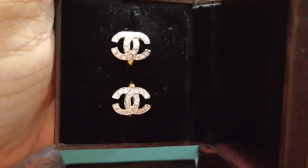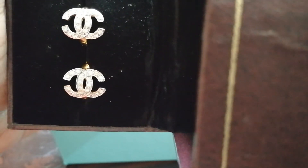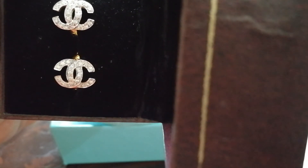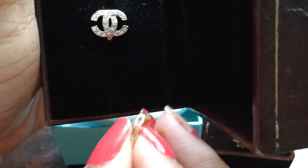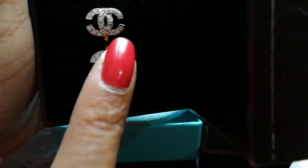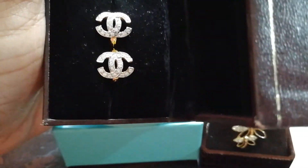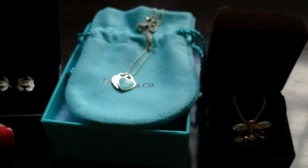I won't talk about the Tiffany one because Tiffany is Tiffany. I had a really good bargain with the lady — the store's name is Pan Yara Gems, it's in MBK Mall on the third floor. If you can bargain, the lady has really good designs. I really like the earrings; they do have the stamp of 18-karat gold inside — it's very small so it's not possible for me to show you with this camera.